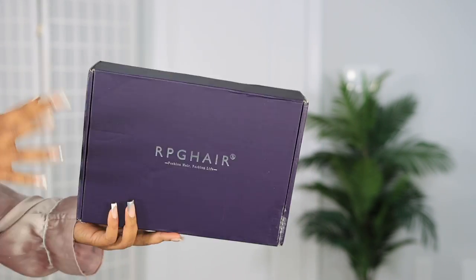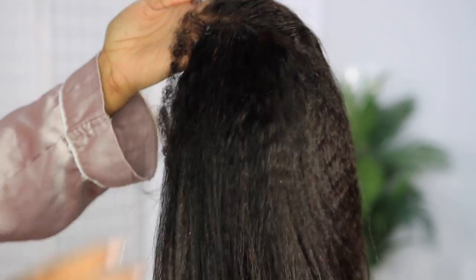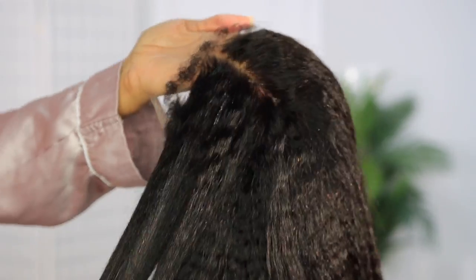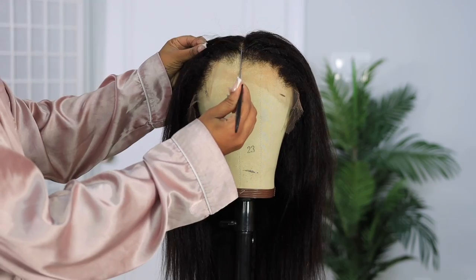Jumping straight into the video — I'm going to show you guys what the hair looks like straight out of the package. Look at that natural edge, it is giving natural right out of the package. I didn't experience any shedding with this hair.